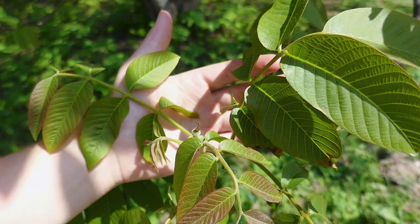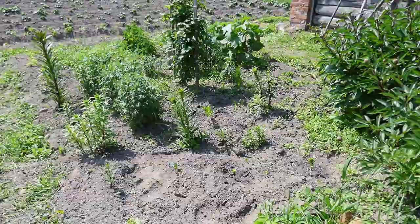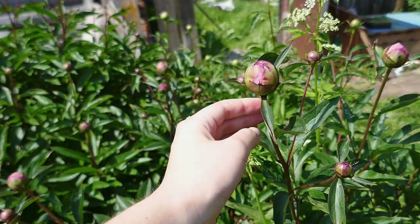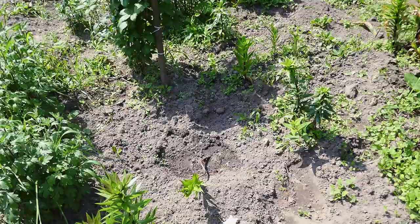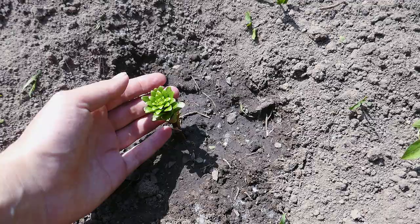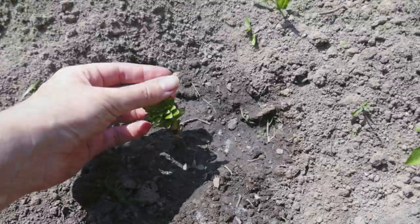Our flower beds — no blossom yet, though the pansies are going to bloom really soon. They are beautiful. These are the lilies that I planted yesterday and they're feeling super cool, especially this one because it was closed yesterday but right now you can see it's spreading its leaves.